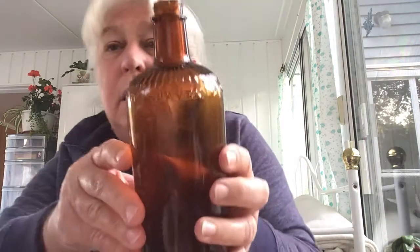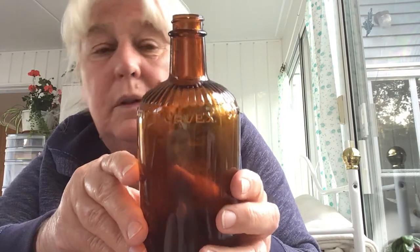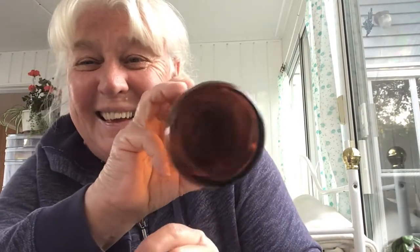I'm not sure what era it is from, but it is a concentrated Javex bottle. I just thought it was way cool. I thought it'd be neat for my fall decor — I'll just pop it in with my fall decor.